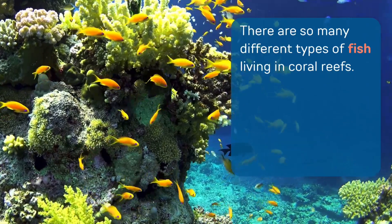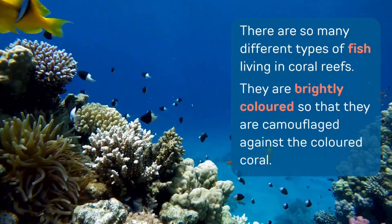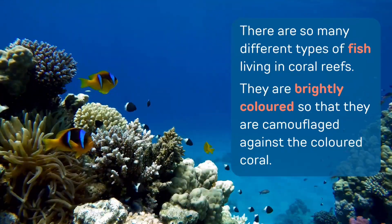There are so many different types of fish living in coral reefs. They are brightly coloured so that they are camouflaged against the coloured coral. Let's take a closer look at some of them.